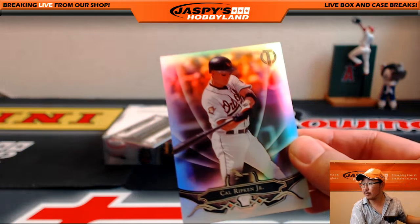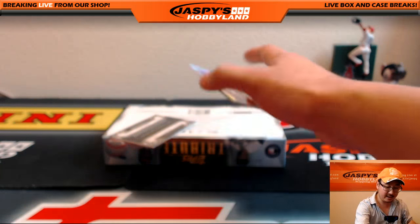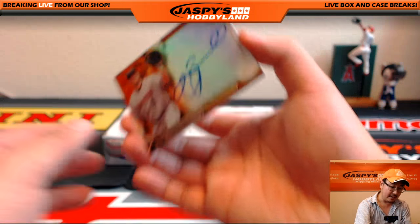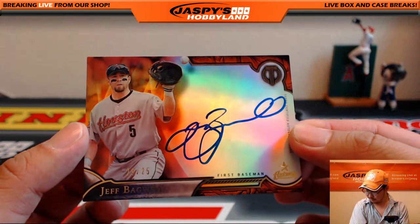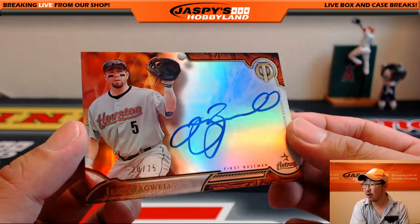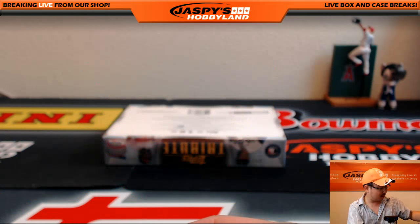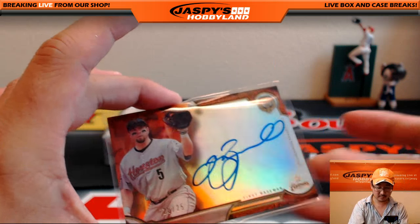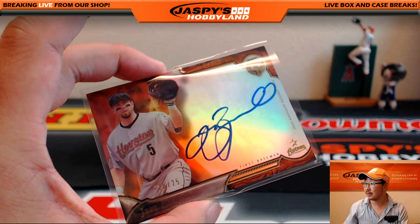We've got Cal Ripken Jr. base card. We've got a catcher — that's Johnny Bench. And nice Jeff Bagwell for Jimmy Brandt and the Houston Astros, 20 out of 25 on-card auto Jeff Bagwell. That's pretty sweet, I'm digging that.